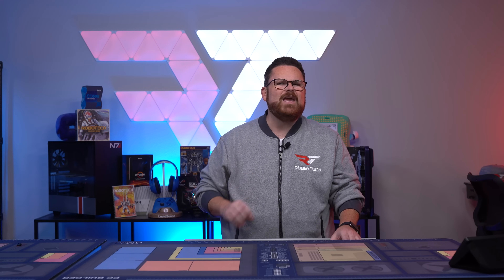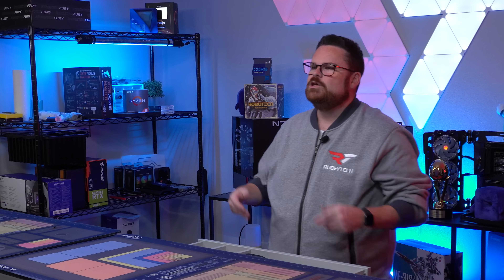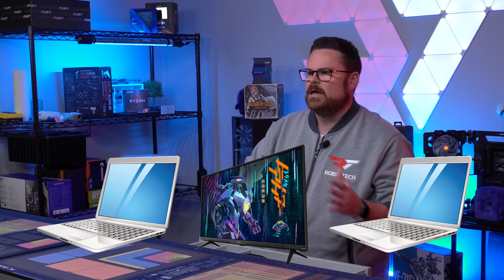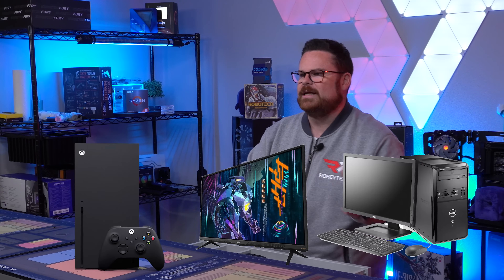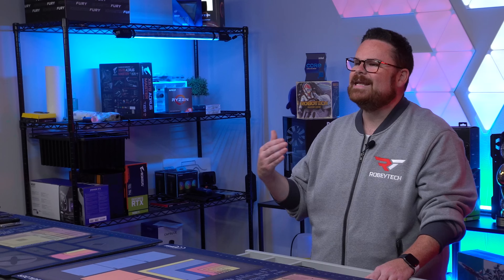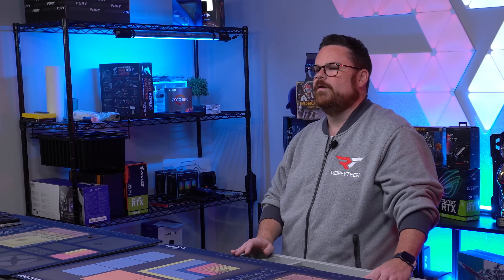Yes, the Aorus FV43U has a built-in KVM switch. That means you can connect up to two different devices — such as two desktops, two laptops, a desktop and a laptop, or a console and a desktop. A lot of newer monitors from Gigabyte and other companies are starting to come with KVM switches built-in, and it's nice to see this in a world of working virtually.